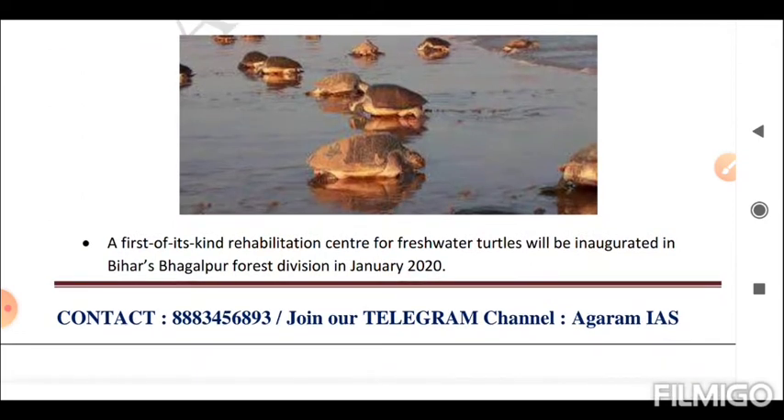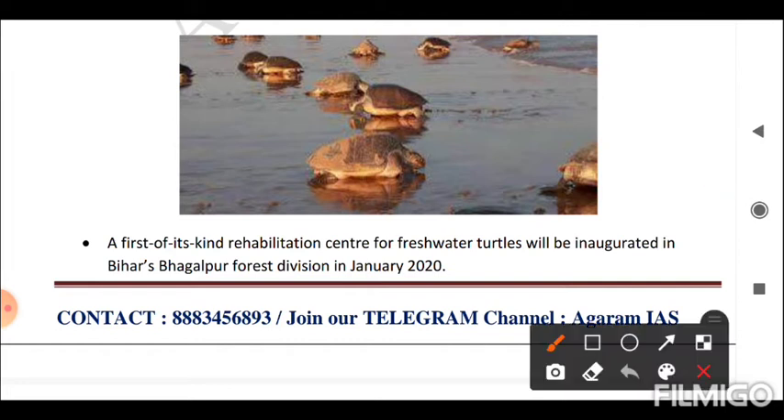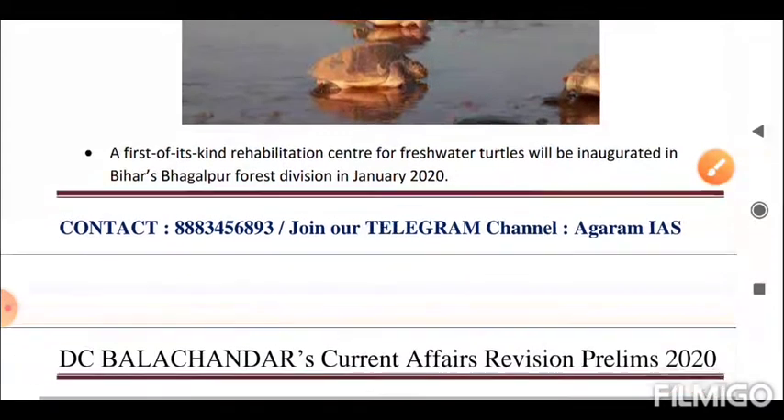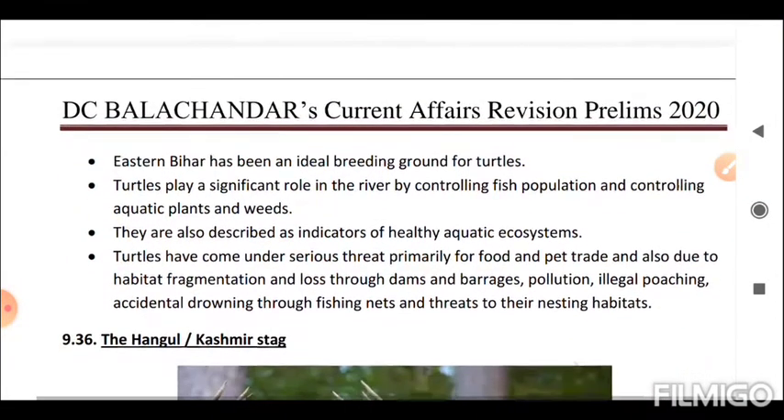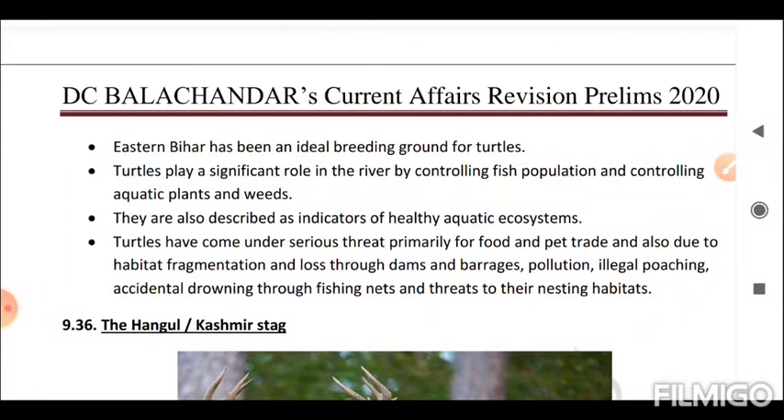Next is the Turtle Rehabilitation Center. A first-of-its-kind rehabilitation center for freshwater turtles is being inaugurated in Bihar's Bhagalpur forest division. Eastern Bihar has been an ideal breeding ground for turtles. Turtles play a significant role in rivers by controlling fish populations and aquatic plants and weeds; they are also indicators of healthy aquatic ecosystems. Turtles have come under serious threat from food and pet trade, habitat fragmentation, dams and barrages, pollution, illegal poaching, accidental drowning through fishing nets, and threats to their nesting habitats.